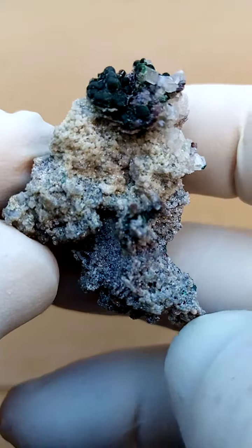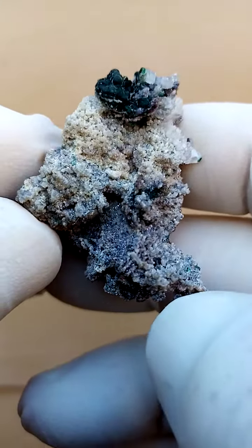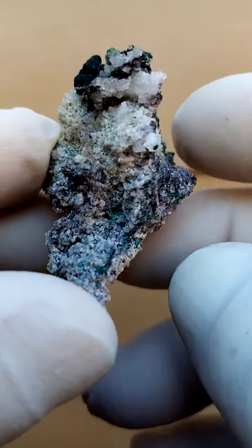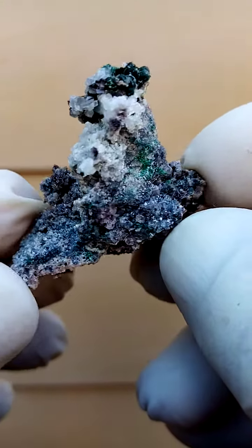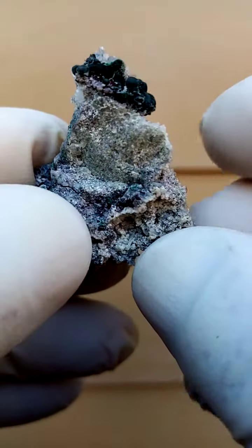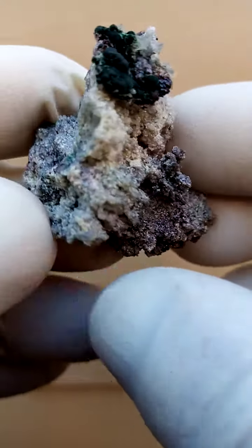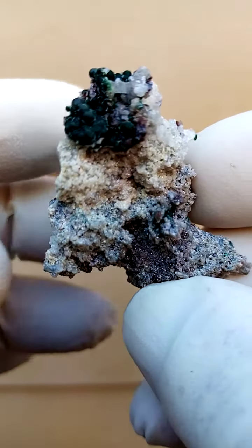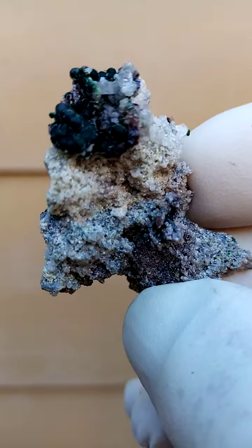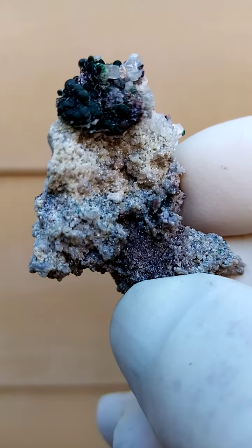From the famous old Tsumeb mine in Namibia. When I first saw this specimen, I thought I was looking at a piece of dolomite with a very interesting shape. But on closer inspection — and I actually found this on my still pictures — I found this particular section.